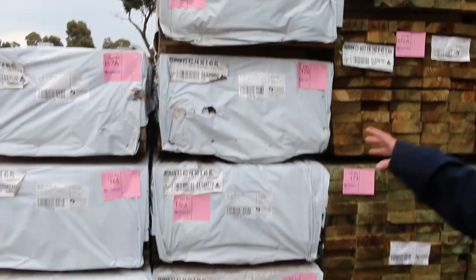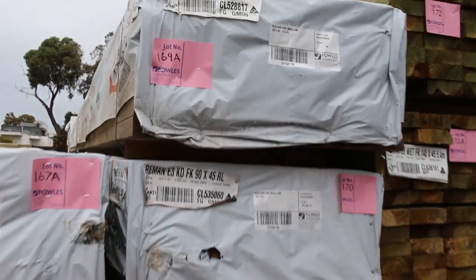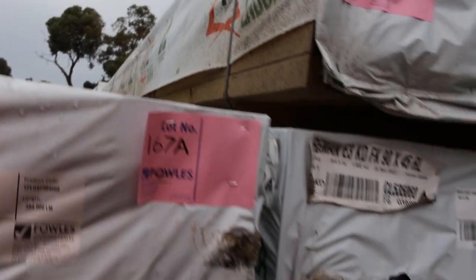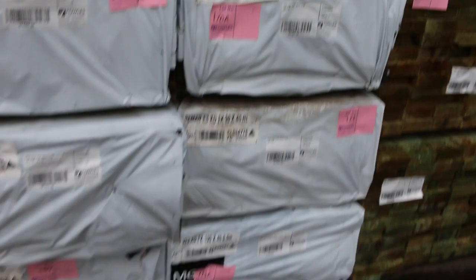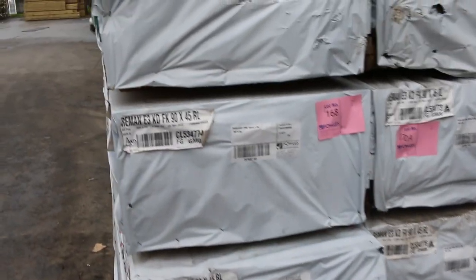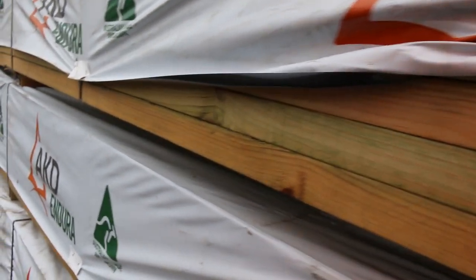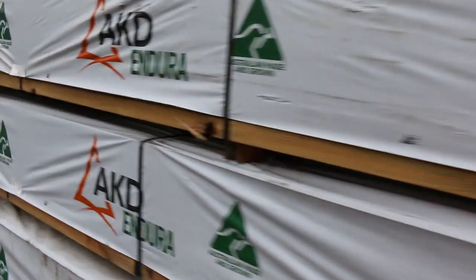Have a look at these 90 by 45 treated pine packs — LOSP treated this time. These are about half the size of the normal packs, six metre long packs. Much more user-friendly size than the great big ones. Certainly if you've been after some of the six metre stuff but not a full pack, come and check these ones out tomorrow.